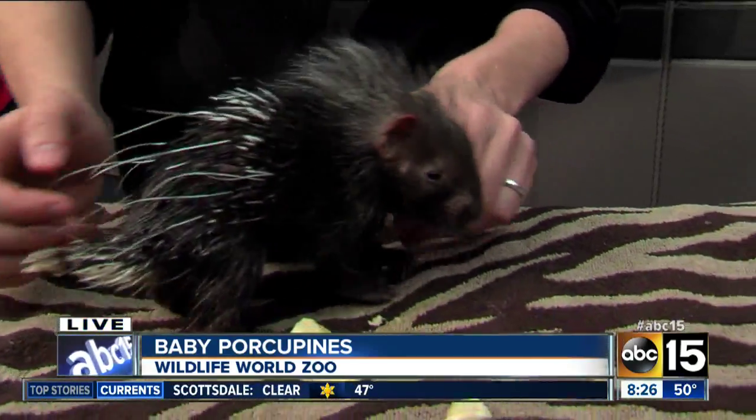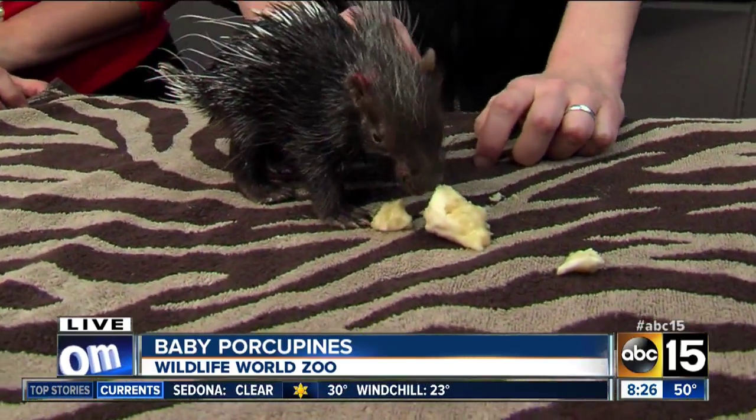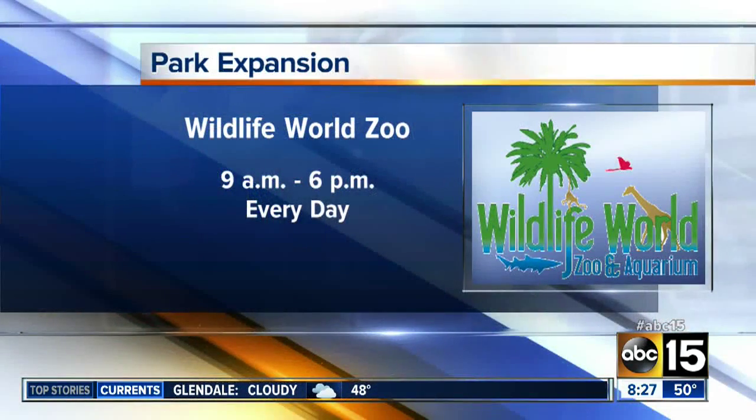Christy, you guys expanded. Tell me about the new 15-acre part of the zoo. The expansion's gorgeous. If you haven't been, you definitely want to come out. We have some new species back there as well as some familiar faces. Our lions moved out there, so they have a big beautiful pasture. We have a new rubber-tired tram ride that takes you through the different pastures, and we have a safari grill out there where you can eat different food options and watch the spider monkeys play. And you're open 365 days a year — Wildlife World Zoo at Litchfield Park.